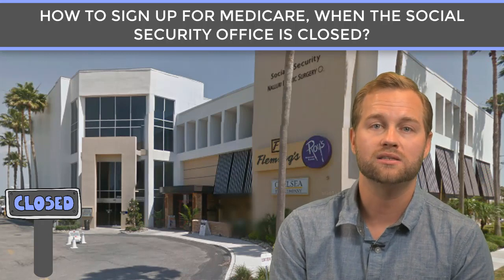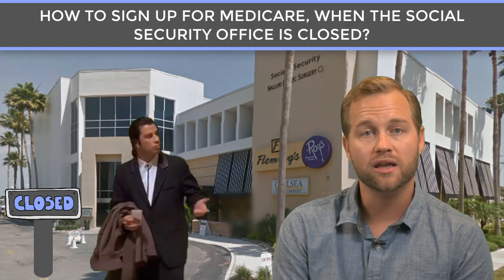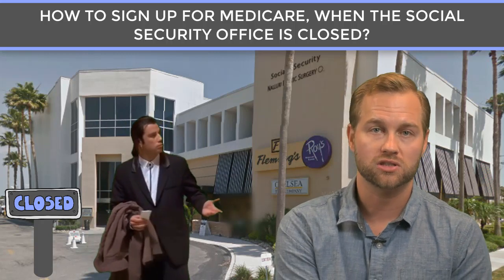Well, a problem with that is in a lot of areas, the Social Security offices are still closed. So how do you sign up for Medicare Part B if the Social Security office is closed?